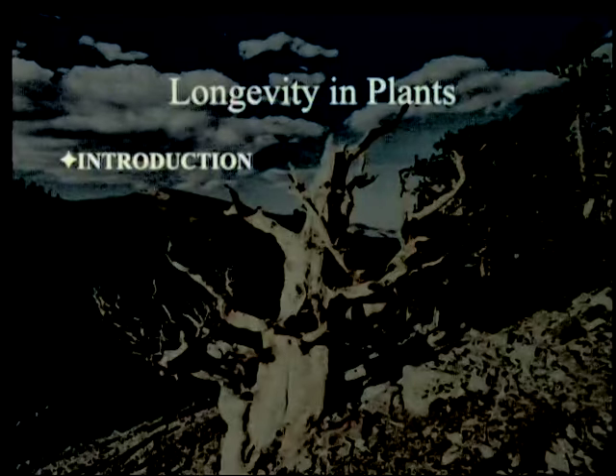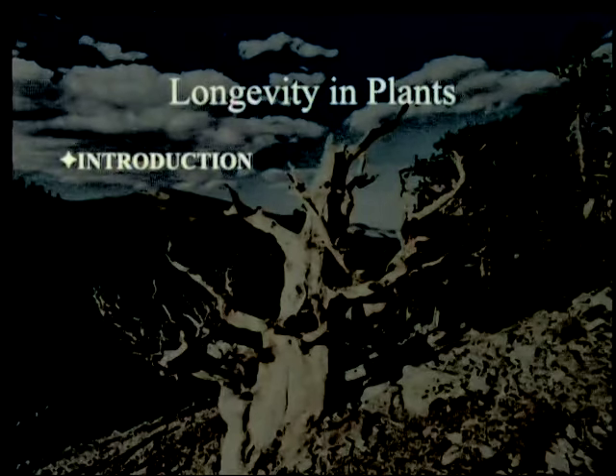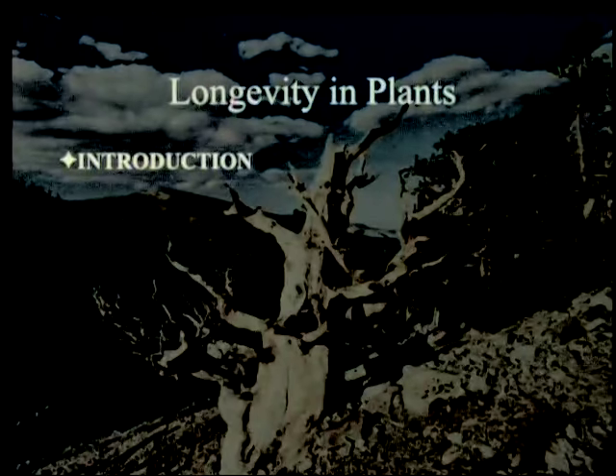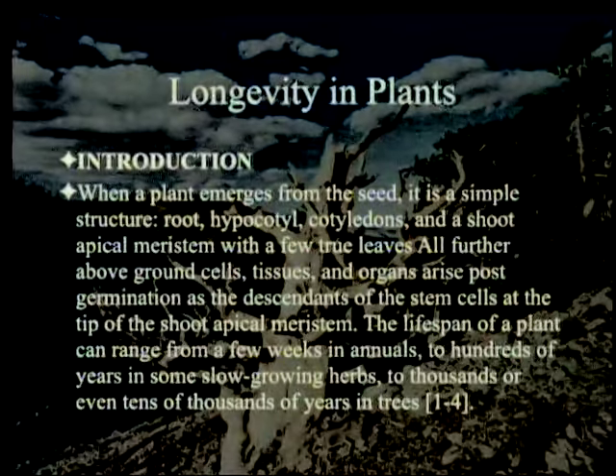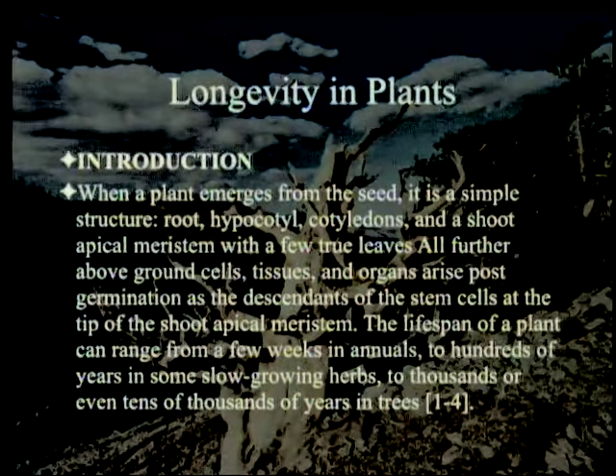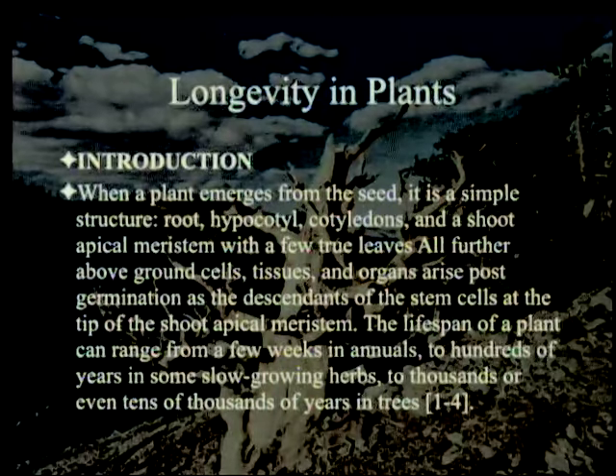I'm not going to read the whole thing, but we'll go through a good share of it. I'll apologize ahead of time if there are misspellings — I had to take a paper copy, feed it as a PDF into an optical scanning program, and then fix it. When a plant emerges from the seed, it is a simple structure: root, hypocotyl, cotyledons, and a shoot apical meristem with a few true leaves. All further above-ground cells, tissues, and organs arise post-germination as descendants of the stem cells at the tip of the shoot apical meristem.